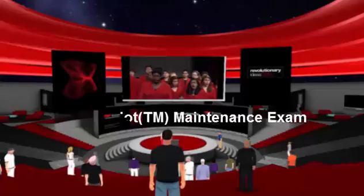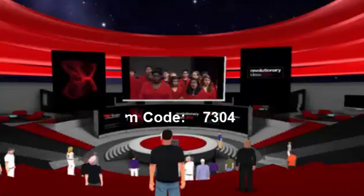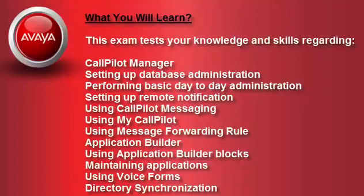Let's start the discussion about the Avaya CallPilot TM Maintenance Exam, Exam Code 7304. This exam tests your knowledge and skills regarding Call Pilot Manager, setting up database administration.